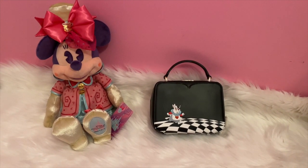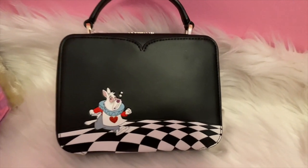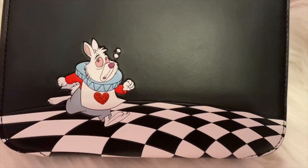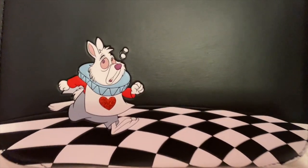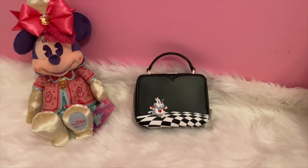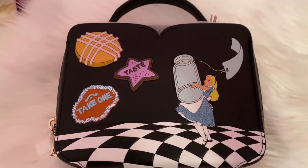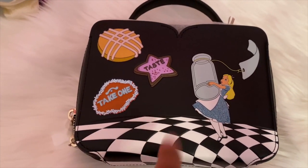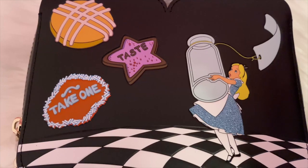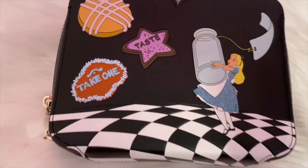Luckily it did appear on Shop Disney, though I think this one is currently out of stock. Here's a closer look at it — it has rabbit printed on it and does have a bit of a texture, kind of embossed, and it has some glitter details. Here's the other side: it has Alice when she shrinks and the little things you can taste to get bigger or smaller. It has glitter on this side as well — her dress is a nice blue glitter and it doesn't feel like it's going to rub off.